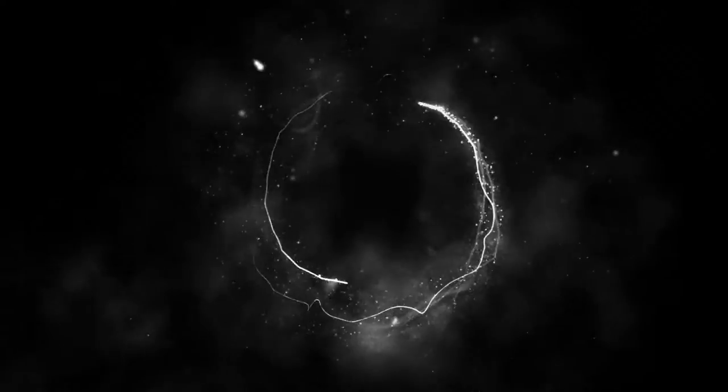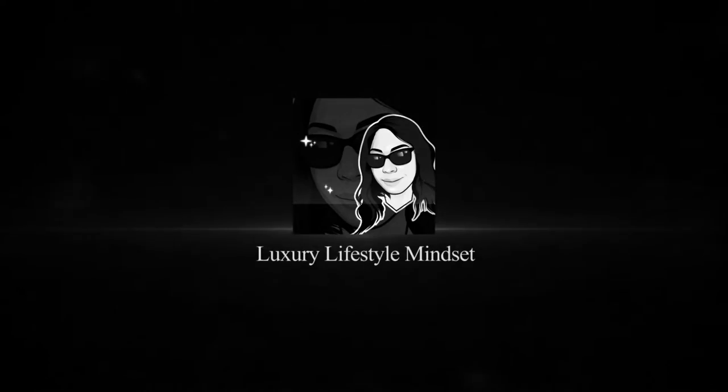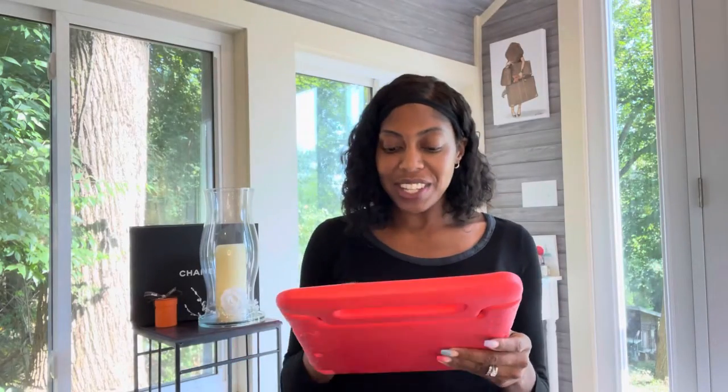Hey, it's Kenisha. Welcome back to my channel. If you are new here, welcome. If you're not new, welcome back. I've been changing up my decor — I have my Chanel Nerméz decor, I have my Louis Vuitton art decor, and I hope you'll like it.